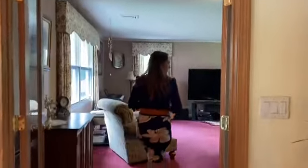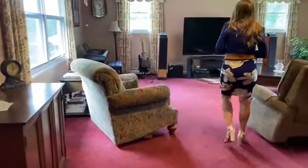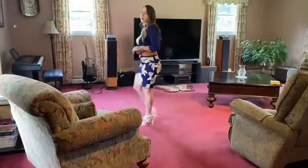Now, this oversized ranch also has a huge family room. This can be perfect for hosting all of your family events, holidays, and parties.